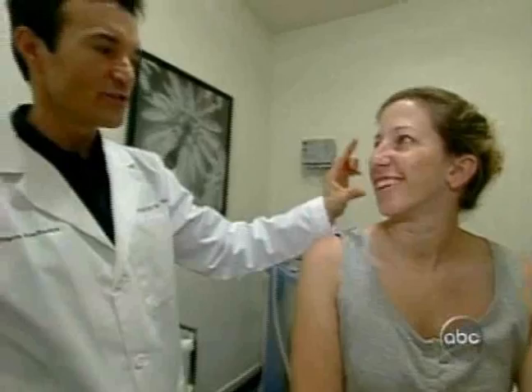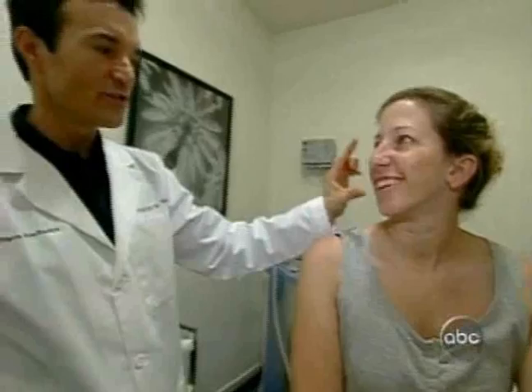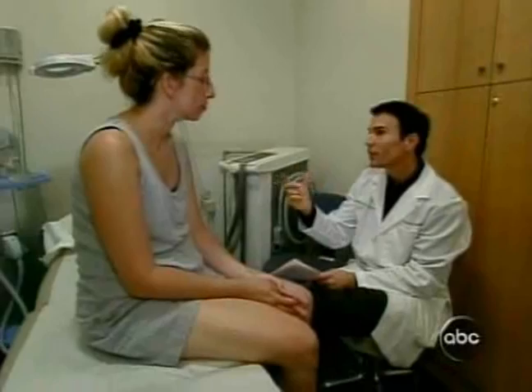We as dermatologists love to treat this kind of skin because there's so much we can do to improve it. Dr. Bitter is a wonderful man. He looked at me and knew exactly what I needed. And the end result should be skin that's more even colored, smoother, brighter.